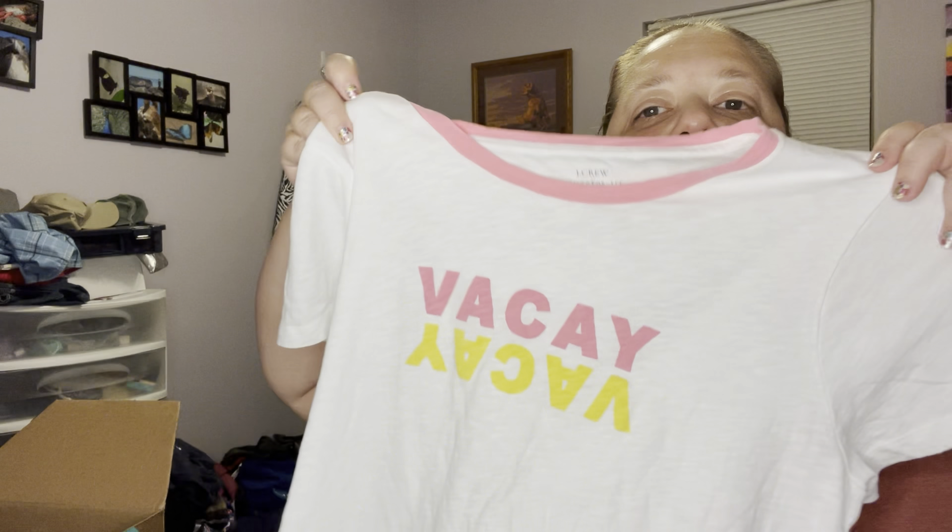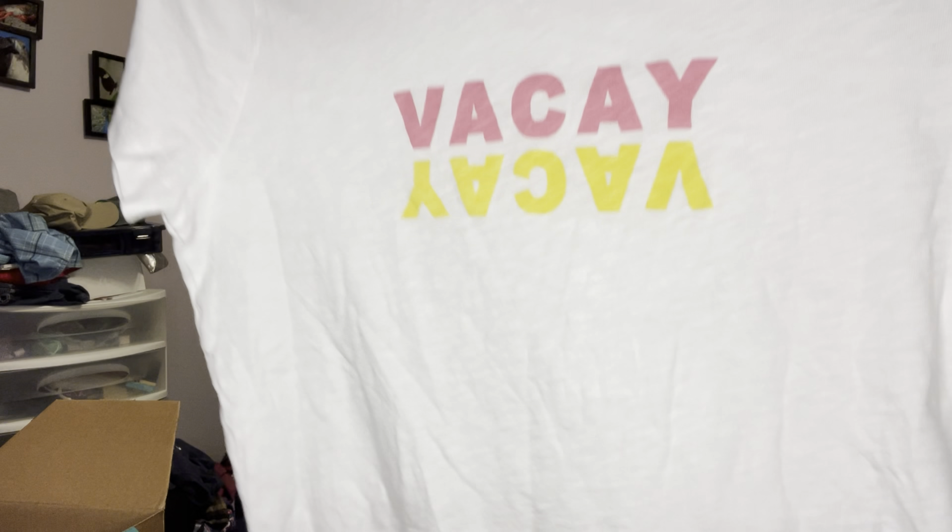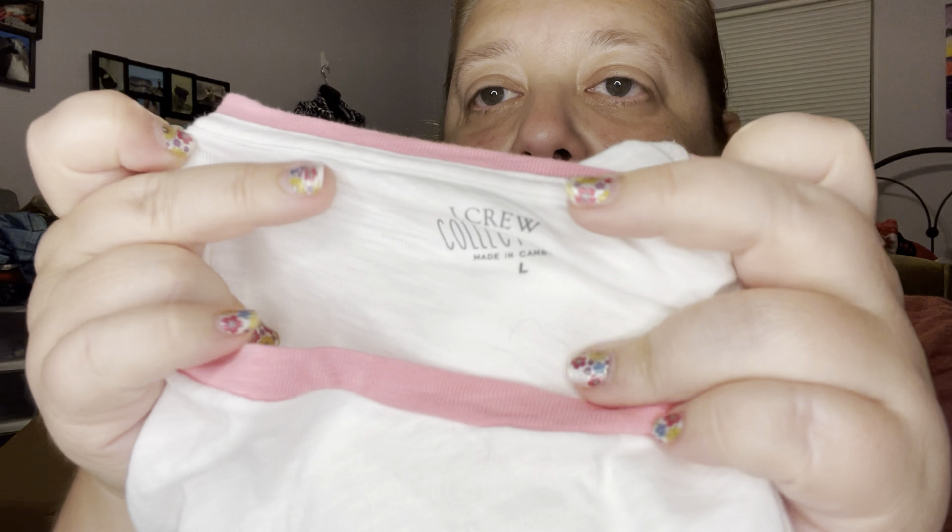This one is J.Crew — it's probably one of the better shirts I got. It's one of their collector tees, size large, a burnout kind of fabric and it says 'Vacay' on it in pink and yellow. This is already listed as well. I do think some people collect these J.Crew collector tees, so fingers crossed.